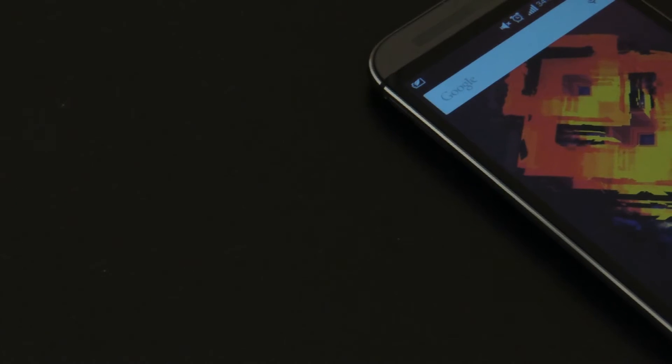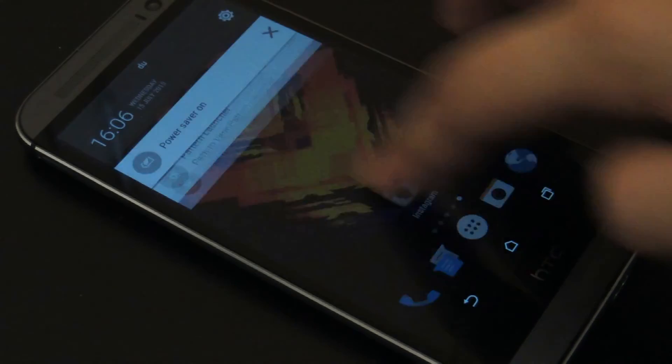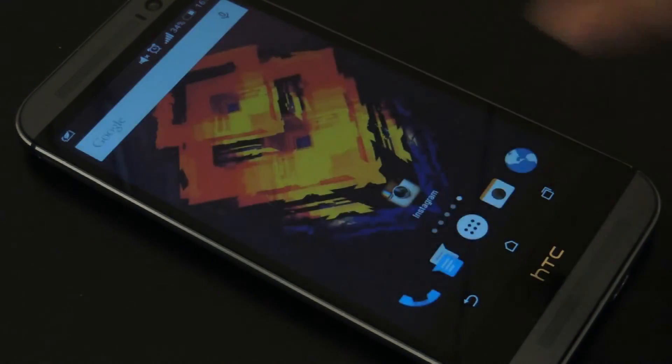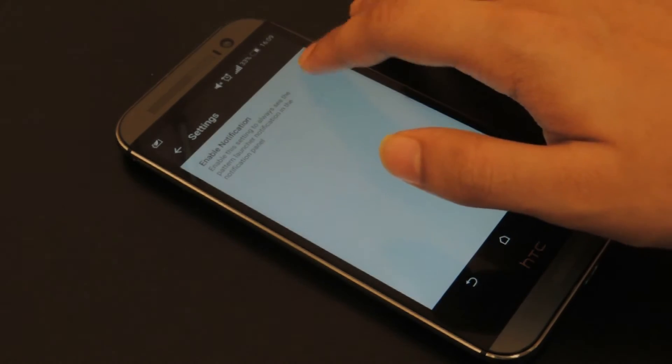You may wonder why you'd need an app to open an app. Well, the answer is that you don't have to, as the app will stay running in the background and it's just a swipe of the notification bar away — though this feature can of course be turned off.